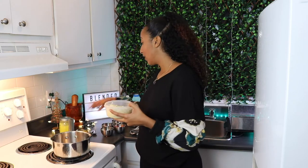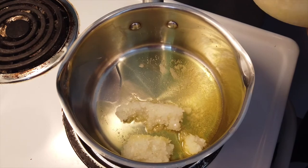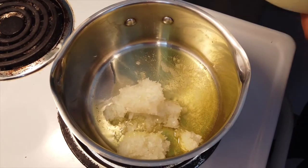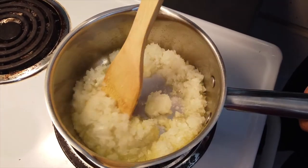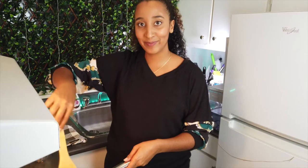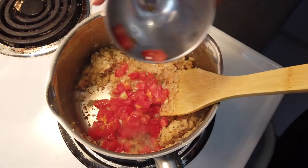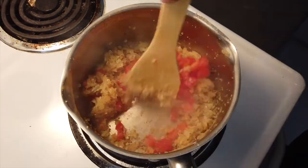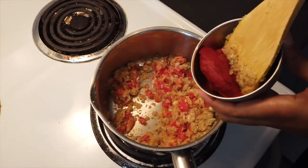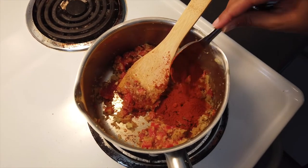We are going to start with our onions, get them nice and caramelized in our stock pot using the niter kibbeh we made. Interestingly, Ethiopia has a large population of spotted hyenas. During the 1960s, in the walled city of Harar — the oldest Islamic city in Africa — a farmer started feeding hyenas in hopes of halting their attacks on his livestock. This practice continued through generations with great success, and now the hyenas of Harar sanitize the city by feeding on its organic waste.